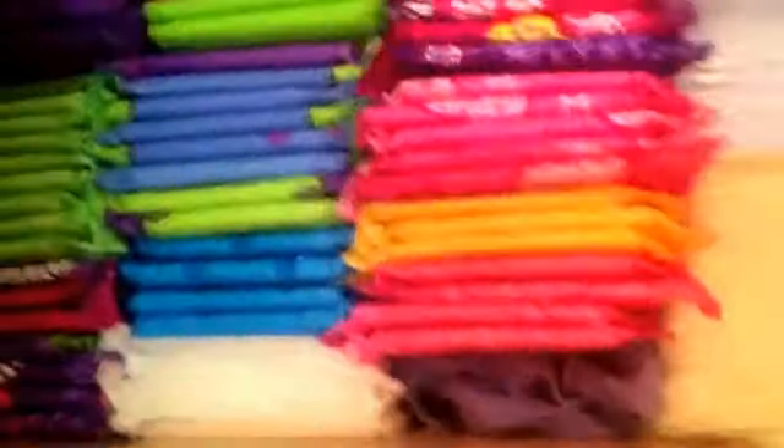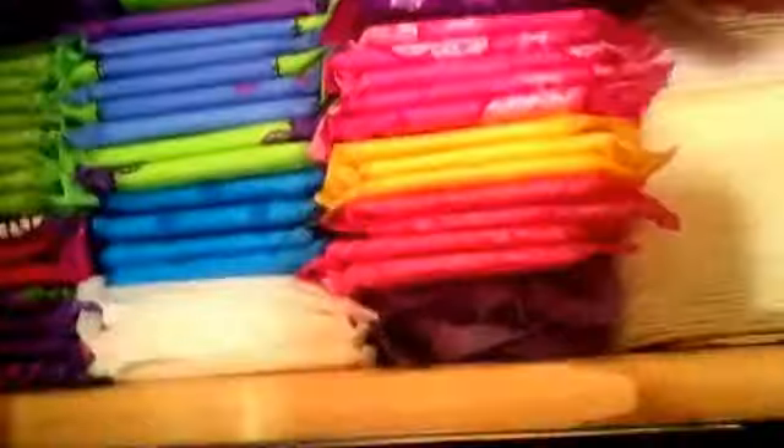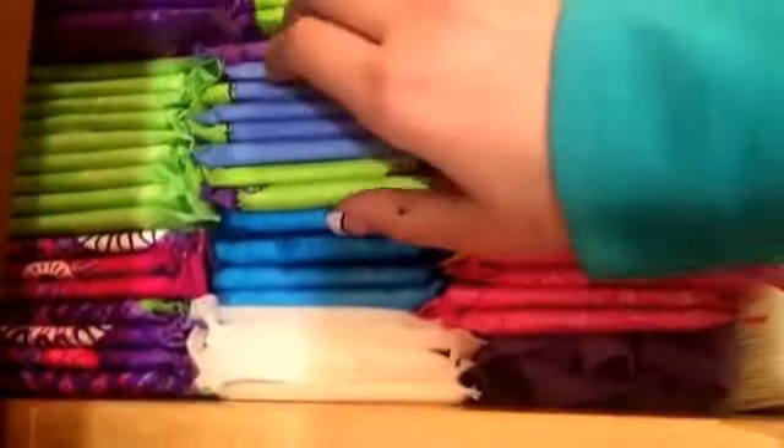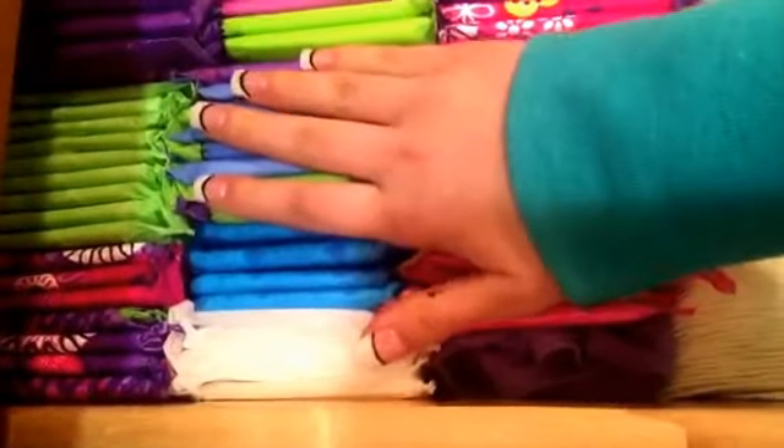And then I have an extra pair of underwear. All of these are my regular flow pads. These are the U by Kotex Security Regulars — the Outwings. These are the Stayfree Ultra Thin Regulars. These are the U by Kotex Clean Wear Regulars.